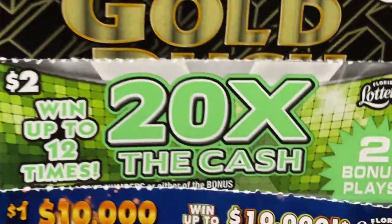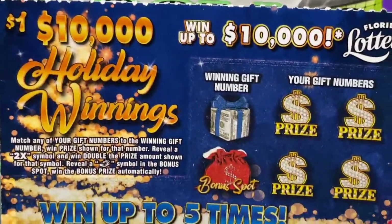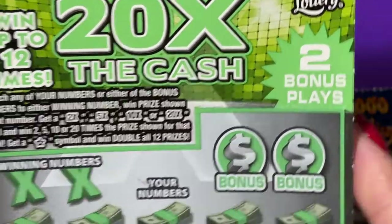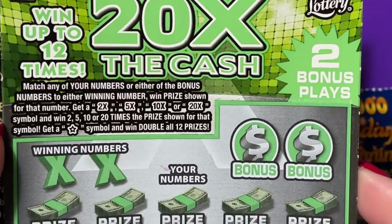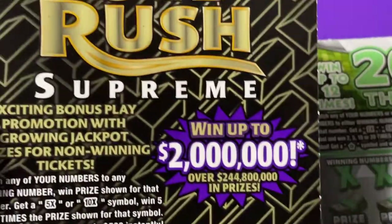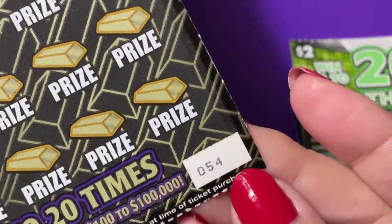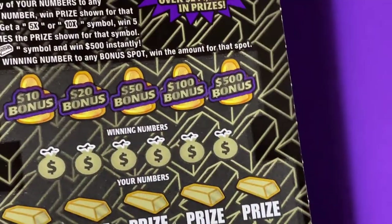So we have three tickets: this one is Holiday Winnings, this one is 20 Times the Cash, and then the Gold Rush Supreme — a $10 ticket. So we're gonna start with that one.